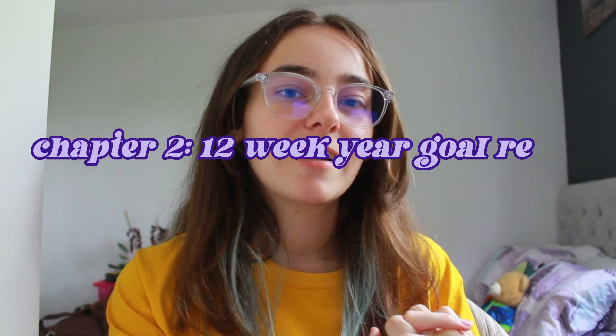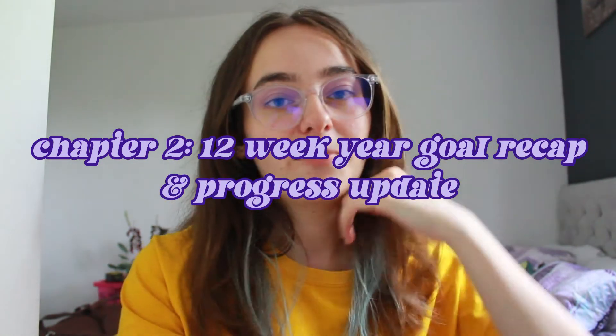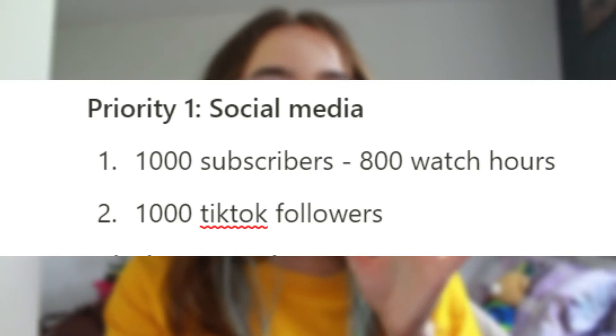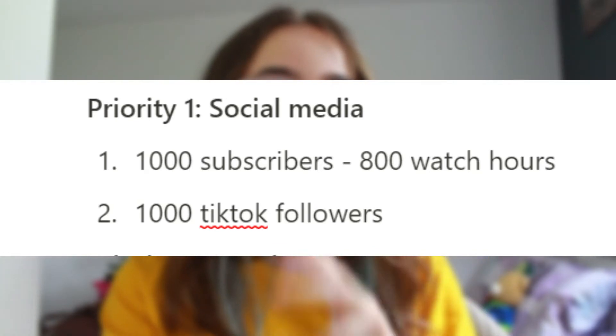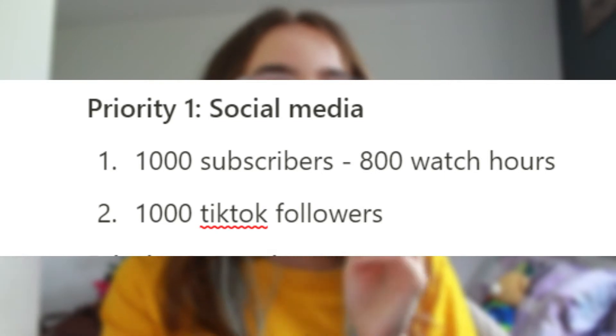Let's have a quick recap of the goals I set in the 12 Week Year and I'll update you on the progress I've been making. The first priority area was social media growth. I'm aiming to hit 1,000 subscribers, 800 to 1,000 watch hours, and 1,000 followers on TikTok.